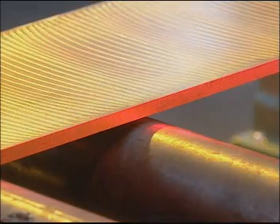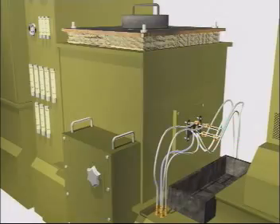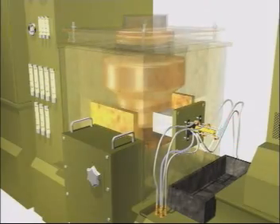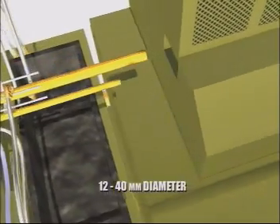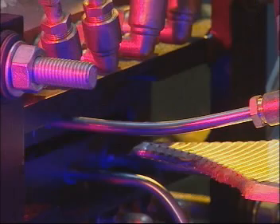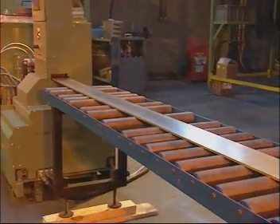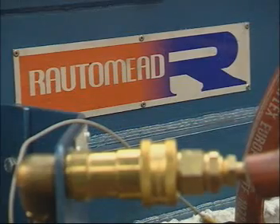The RMK machines can produce strips up to 125mm wide, two strands of round rod up to 11mm in diameter, or a single strand of solid or hollow section up to 40mm in diameter. Casting can be in discrete individual batches or in continuous production with an output of up to 85kg per hour.